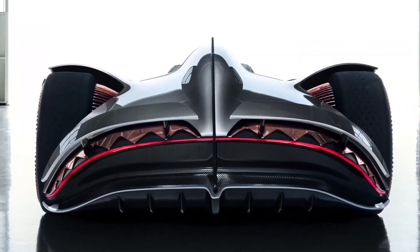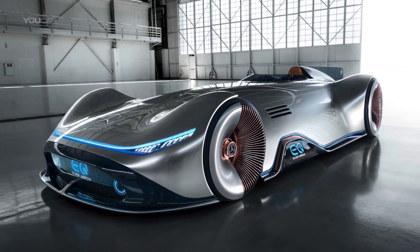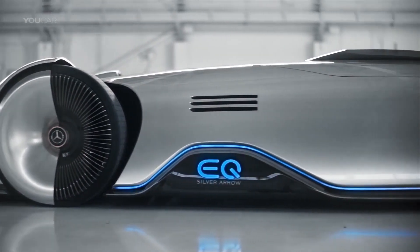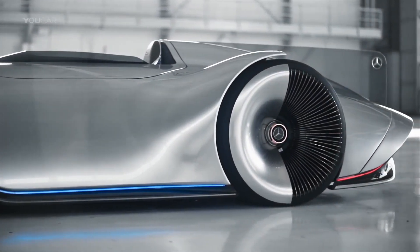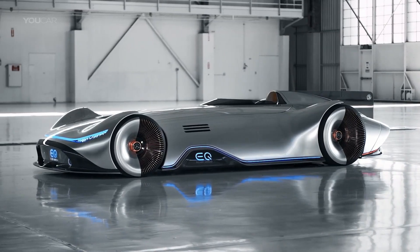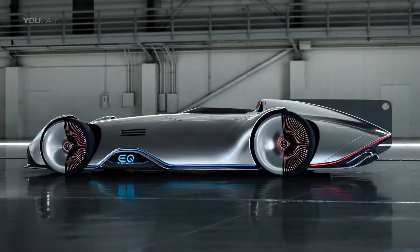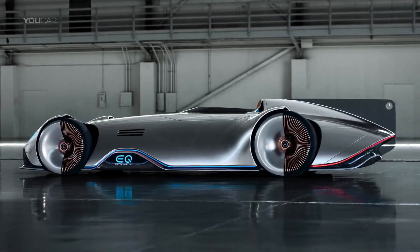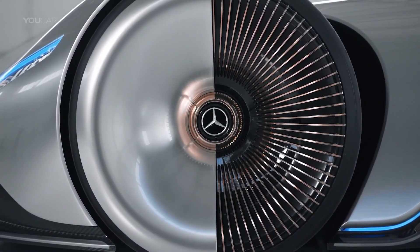Inside, luxurious touches include walnut wood with black pinstripes, polished aluminum, and saddle brown leather. The driver is surrounded by a panoramic screen that blends the car's historic legacy with a futuristic vision, offering a virtual racing experience and a 3D projection of the environment. As a concept car, the Mercedes EQ Silver Aero is not for sale and no price has been published.